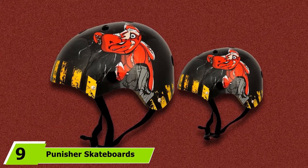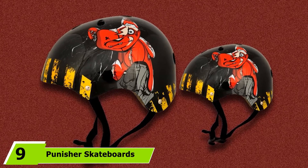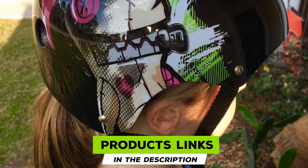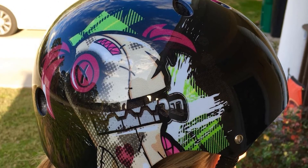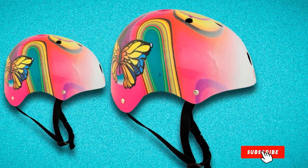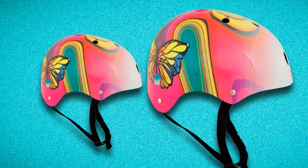Next at number nine, we have the Punisher Skateboards 11 Vent Multi Sport Helmet. Because we all love cool graphics on our helmet, the Punisher helmets feature cool graphics embedded on the outer shell and look extremely stylish. Its medium size is perfect for ages five and up, suitable for kids up to 14 years. Its ABS plastic shell with black EPS foam liner is CPSC safety standard compliant, so you won't have to worry about safety.